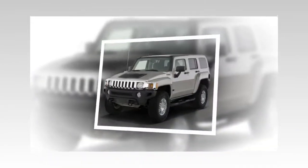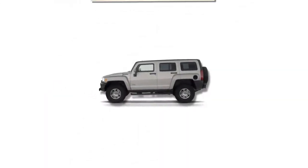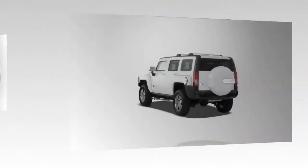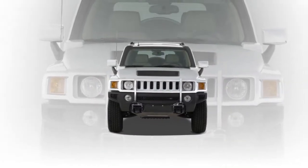It's intended for those who want to make a personal style statement and differentiate themselves from other H3 owners. The H3X begins with an H3 equipped with the luxury package, chrome two-steps, chrome appearance package and chrome fuel door.